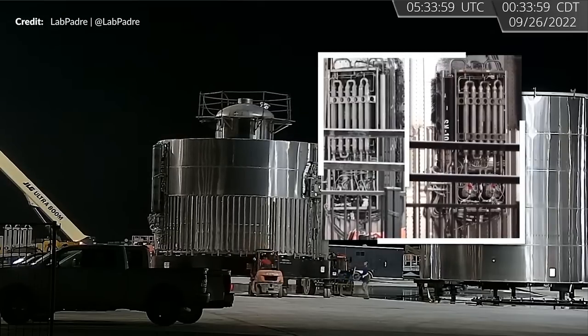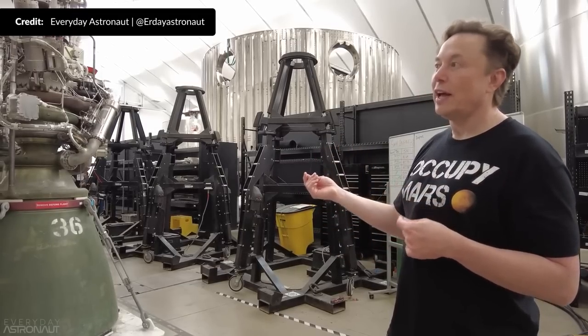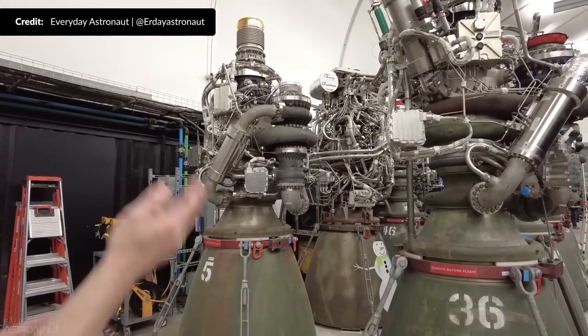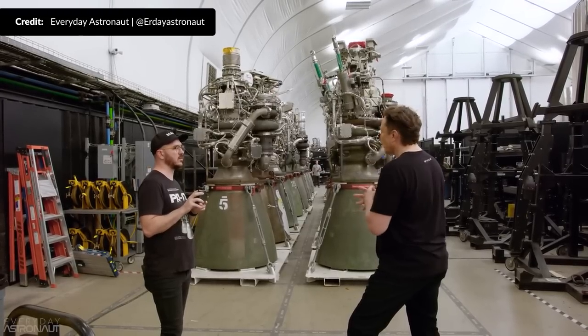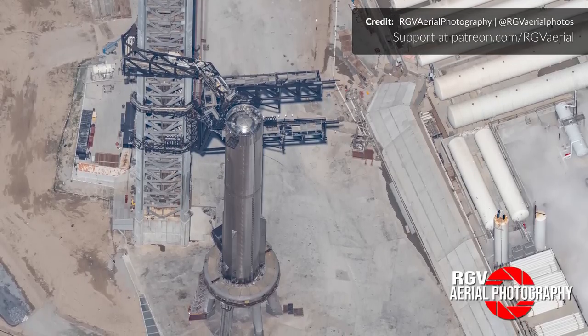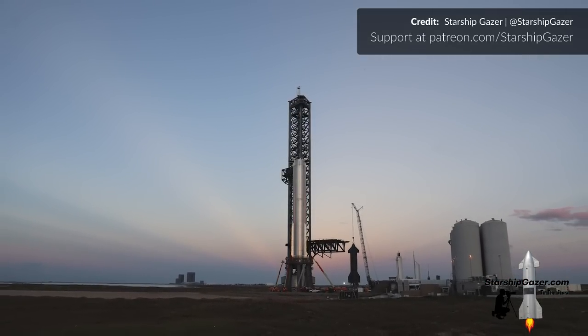We believe that in the past these were only used for the gimbling of the inner Raptor engines. Elon Musk indicated in Tim Dodd's tour that one goal down the line for Raptor 2 was to move to electric thrust vector control instead of the currently used hydraulic systems. The electric TVC would get the required power from the battery systems that should largely already be on board. It's a great move to simultaneously decrease the complexity of the booster as well as lower the dry mass. Perhaps with this move to electric gimbling on the booster we can expect a similar move on the ship, which I think can actually already be happening with Ship 26.